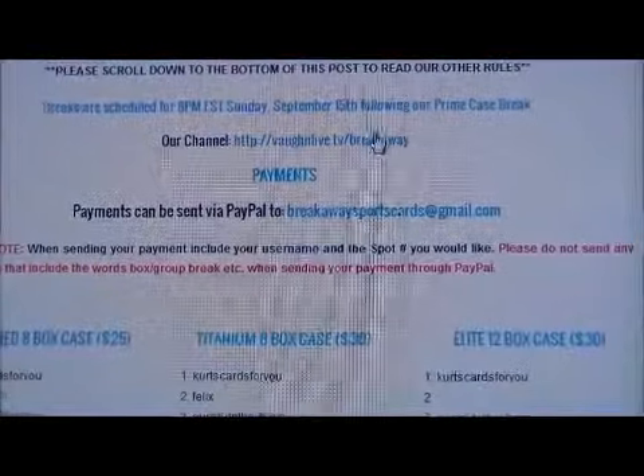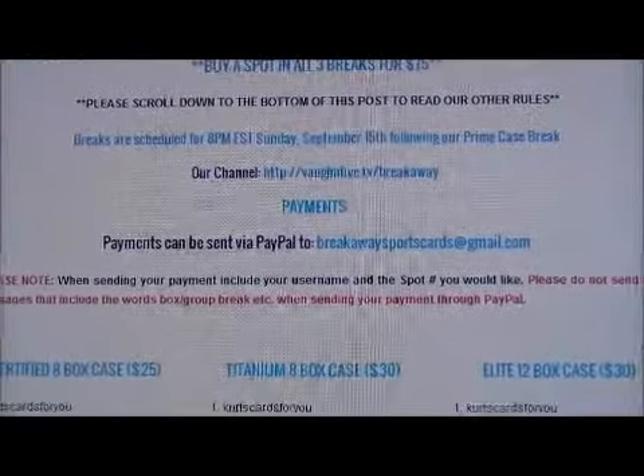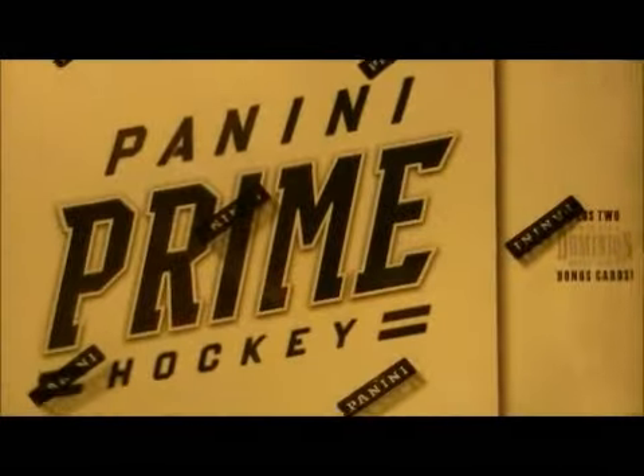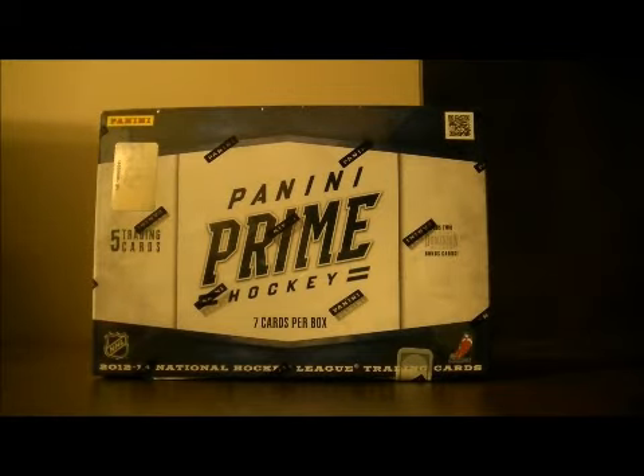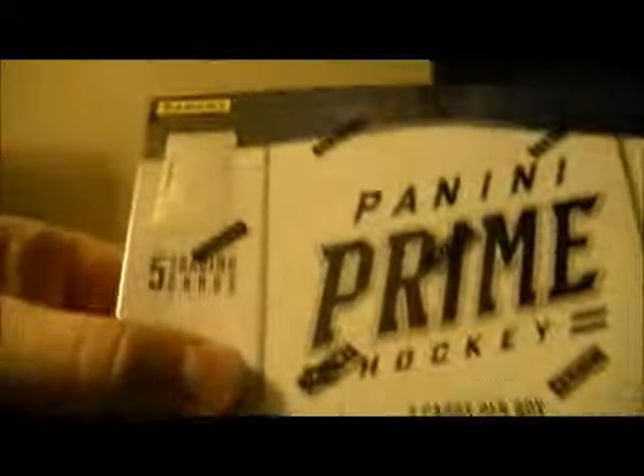The website shows you how to make payment and where our Vaughn live channel is. You can read up on it, and the email we sent out for this break will have the link to the blowout page on our website.